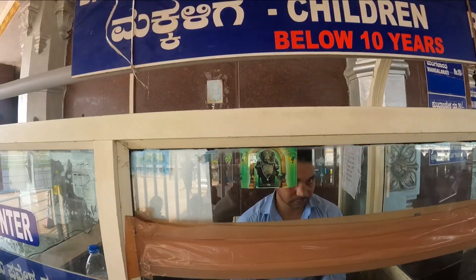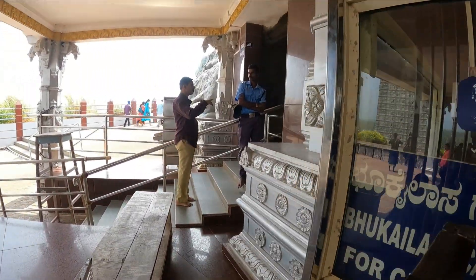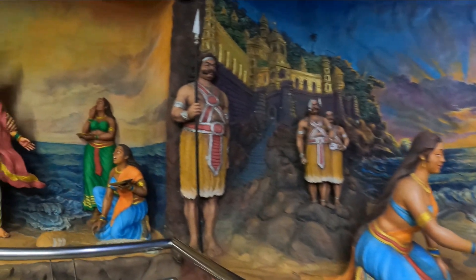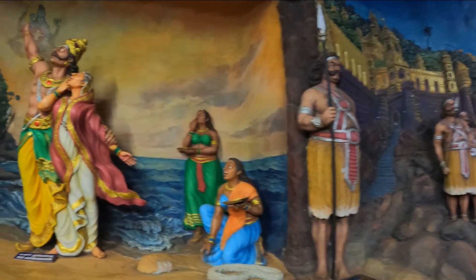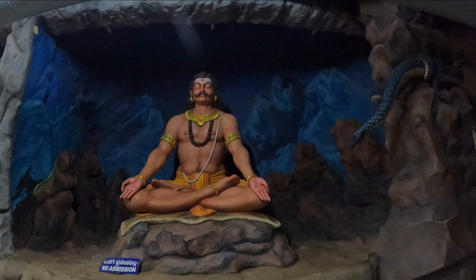The entrance fee to the Shiva statue area is ₹20 for adults and ₹10 for children. This is the entrance to the temple grounds, about 3 miles from the main temple. The statue was gifted to the temple — it is the temple of Shiva.